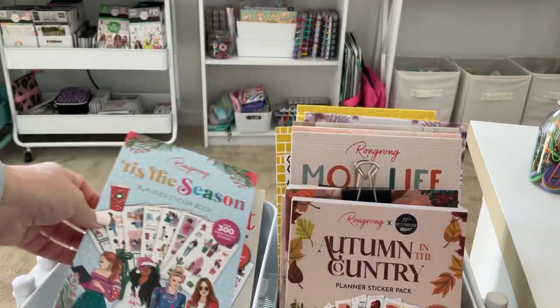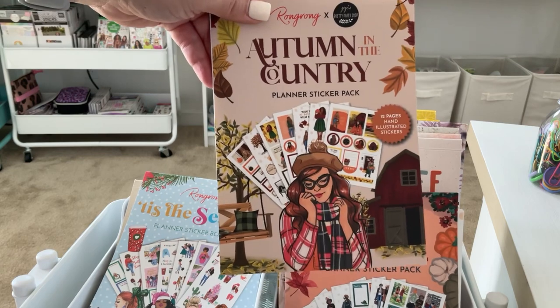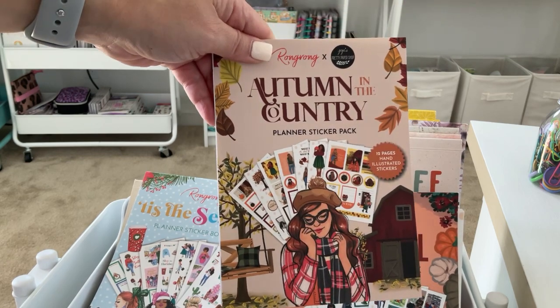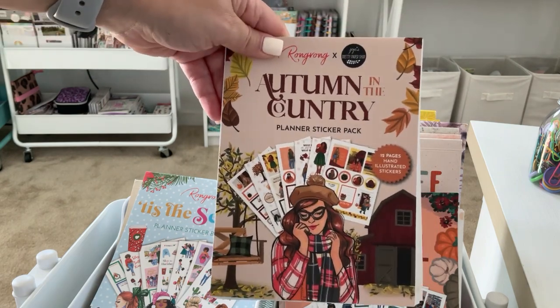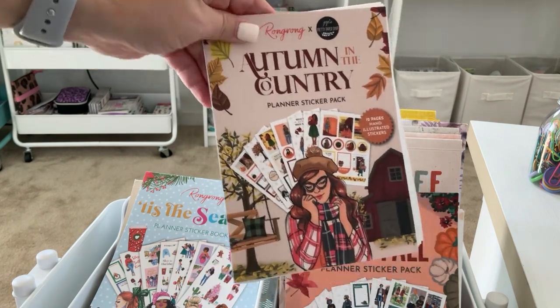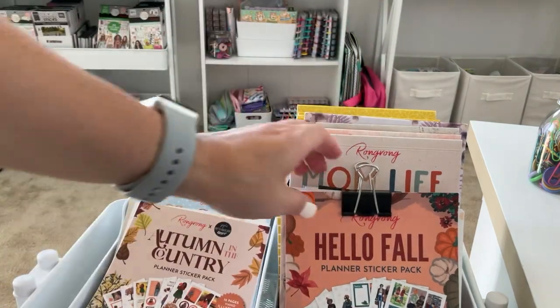I have Autumn in the Country, which is a really cute one. I've done a spread with this in my Daily Petite Planner — you can totally use these stickers in a Daily Petite Planner, definitely check out my plans with me's, I share how to. I'm going to keep that one.